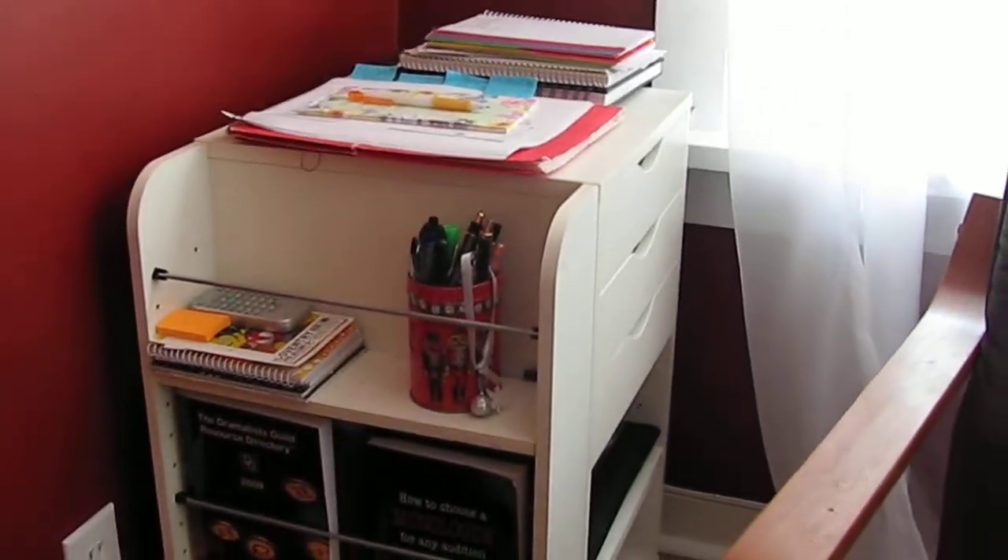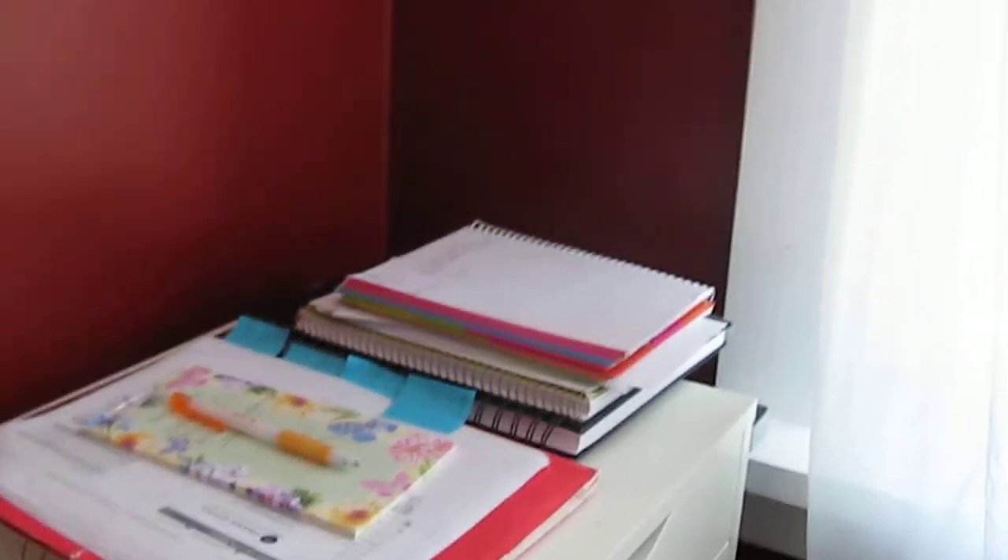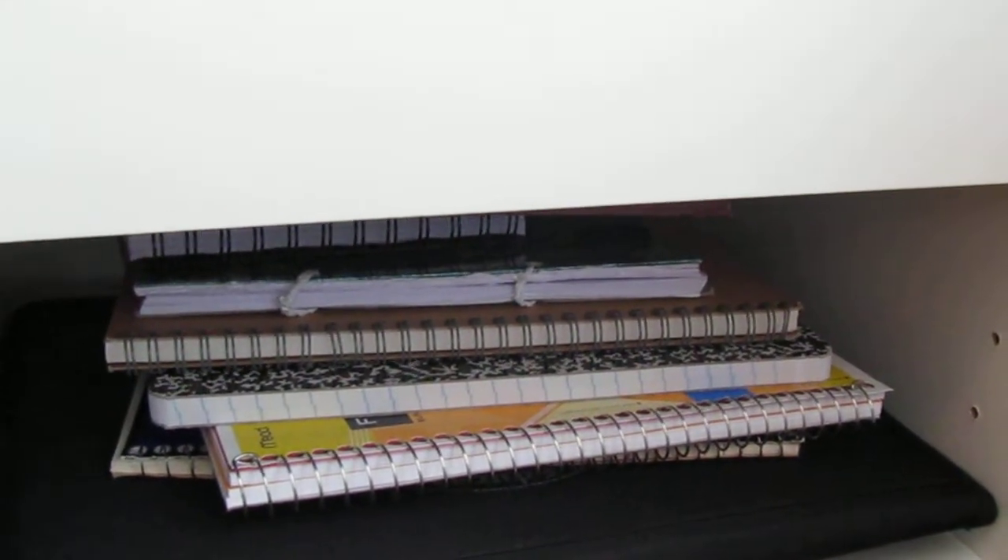It sits my hands at the exact perfect level. It's the most comfortable thing. This is my workstation, which has everything from pens — gotta have a lot of pens — to the stuff that I'm working on, which is on top, to some resource books, to the most important thing: blank notebooks waiting to be filled. Everything I need is right here.